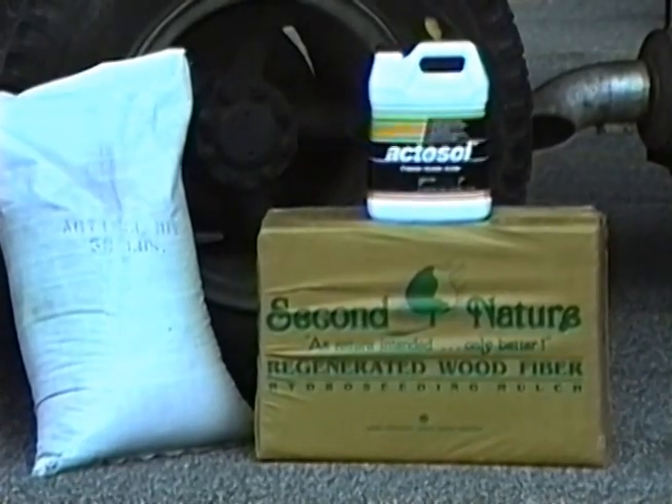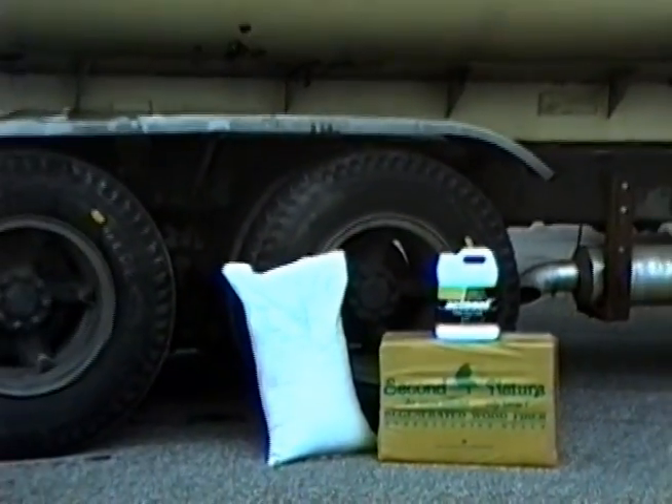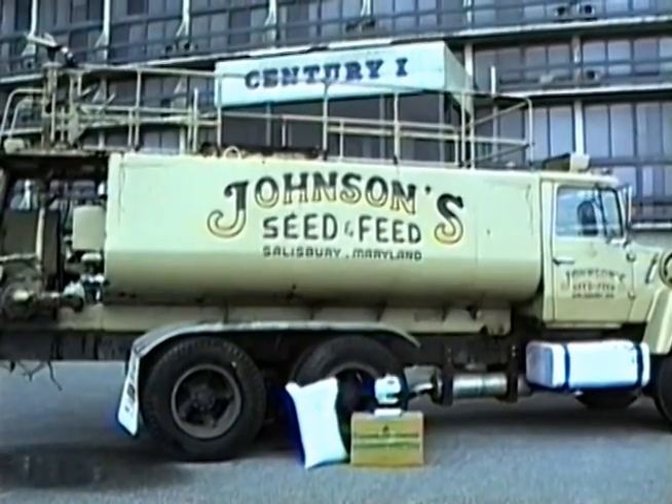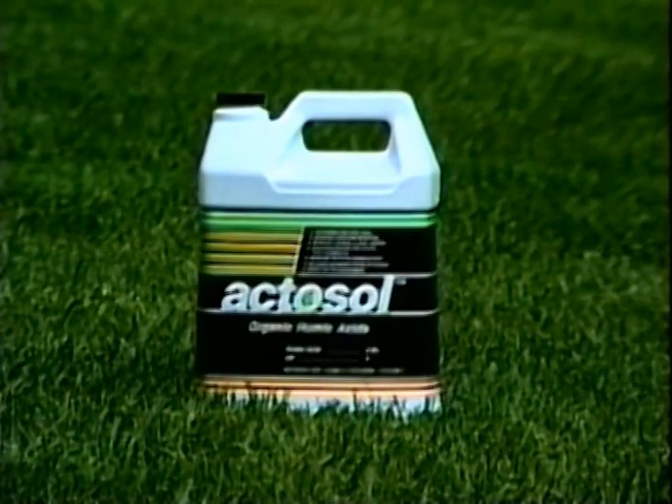We also have a large clientele that require hydro seeding. We used to just go out and hydro seed with the seed and the mulch. Now Actosol is part of the mixture every time. We've noticed a lot more success in our hydro seeding process where in the past we would have to go back and redo and redo. Just very happy with the product — I think it's a great product that I'll continue to use.